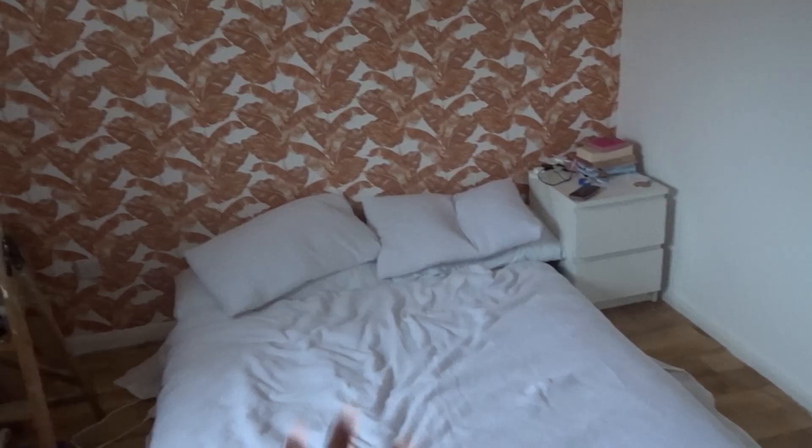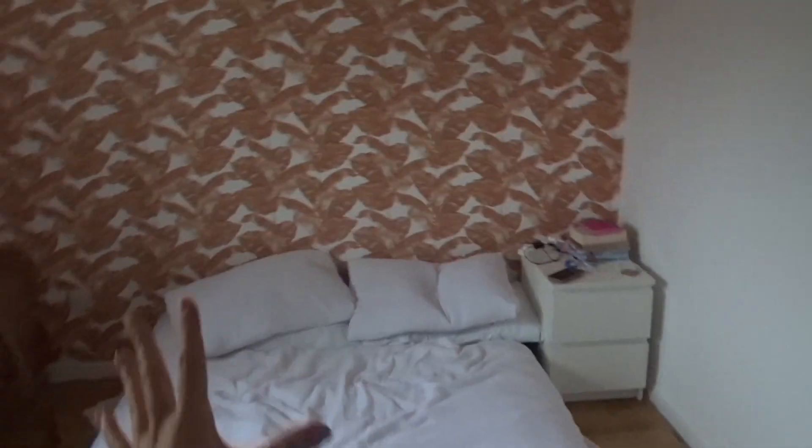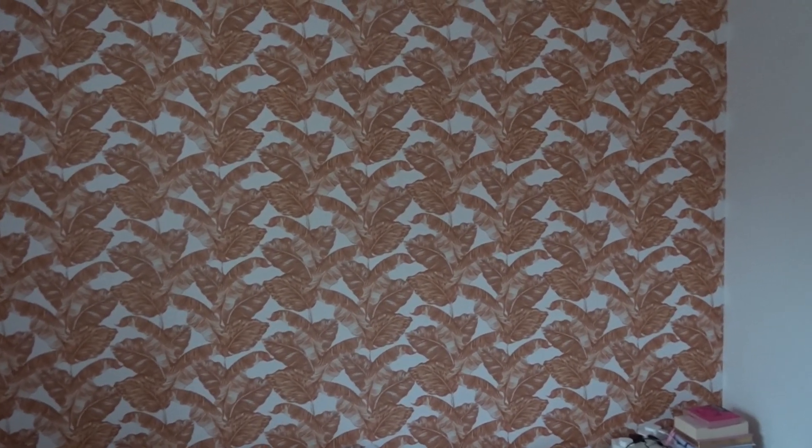I'm pretty chuffed with it. I'm going to rebuild the furniture, put the bed back, and then I'll show you tomorrow when it's all finished. Here we have it — it doesn't look like much right now because I'm missing a bedside table and the bed is still on the floor, but you get the idea. I'm going to have a white headboard so it won't be so in your face. For some reason the camera makes it look super busy — almost more leaves than in real life — but it doesn't look like that in person.